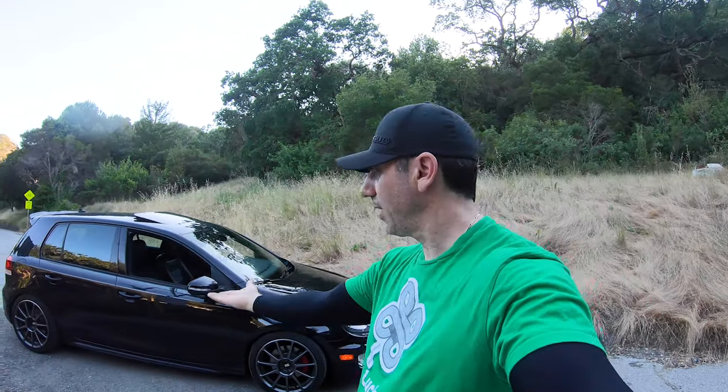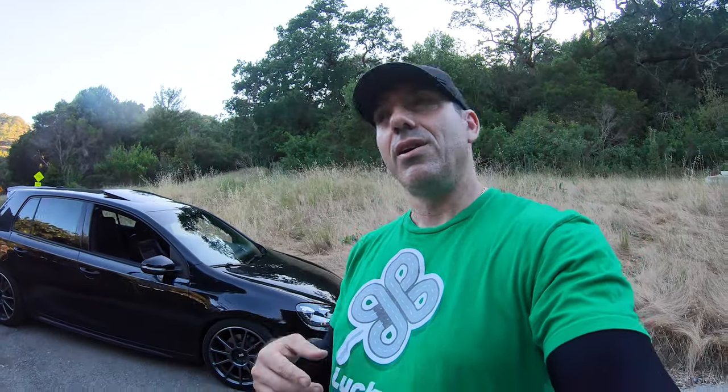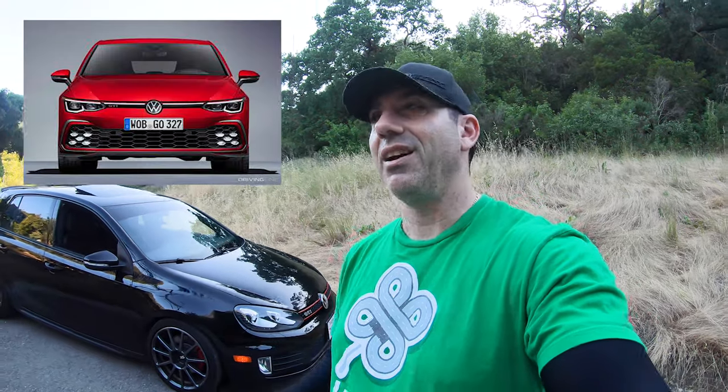Reason number four why I love the MK6 GTI — look at it. I think it's a great looking car, and not just great for back in 2010 — I think it's a great looking car today, both inside and out. I know that's a subjective thing, but I think it's aged really, really well. When I look at the new model about to come out, the MK8 — to me that looks a little bit like a sad dog. You guys tell me your thoughts on the MK8 down in the comments below.